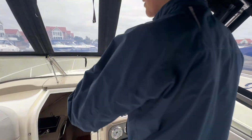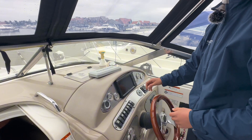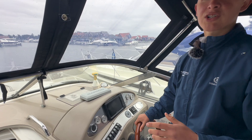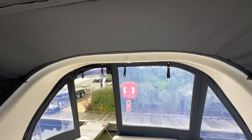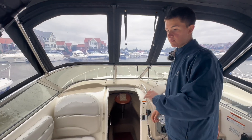At the helm station we have great visibility throughout. It's recently been fitted with an updated Garmin chart plotter, and there's a VHF here as well. Another thing to mention is that in 2024 — so this year — it's just been fitted with a brand new canopy which looks fantastic in this black colour.